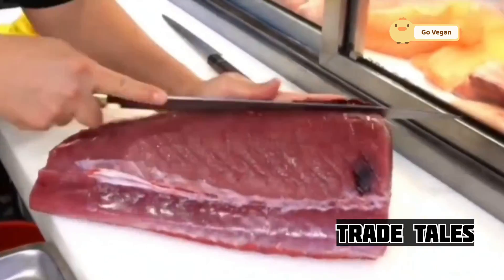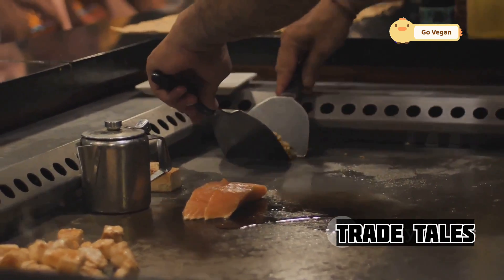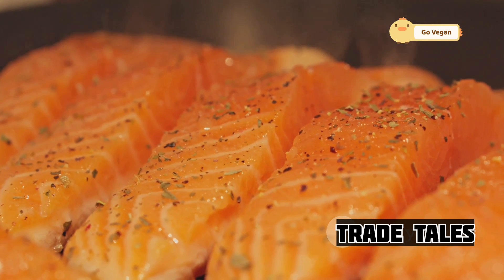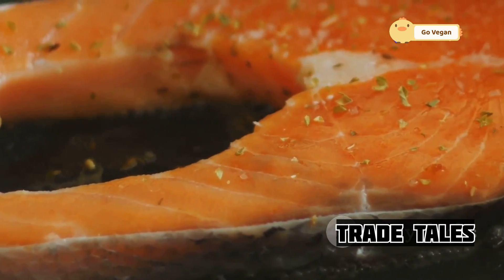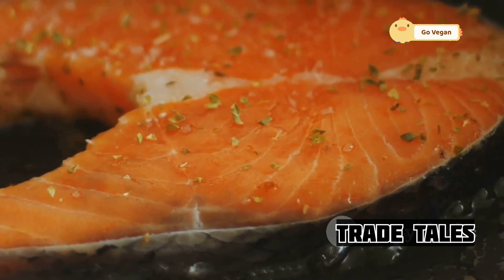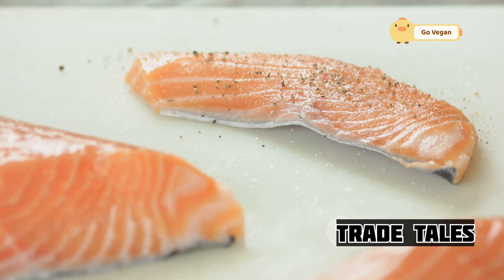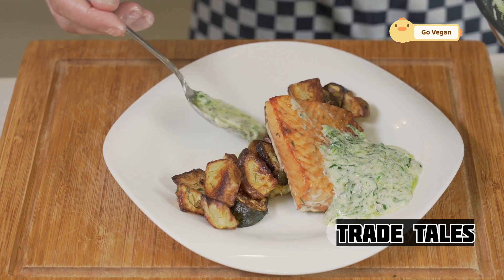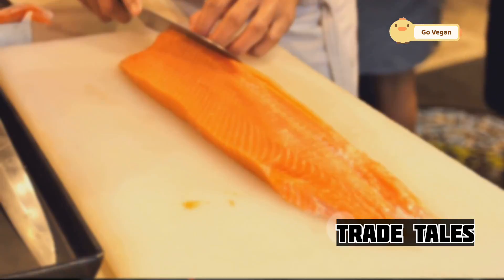What makes salmon so special is its versatility. It can be grilled, pan-seared, baked, poached, or even eaten raw as sashimi. Its rich, buttery flavor pairs well with a wide range of flavors, from citrusy notes to earthy herbs and spices. One popular preparation is pan-seared salmon with a crispy skin — achieved by patting the fish dry and cooking skin side down in a hot pan — resulting in a delicate balance of crispy skin, tender flaky flesh, and a burst of flavor. For a lighter option, try poached salmon with roasted vegetables, which gently cooks the fish in flavorful liquid for a moist, tender texture.